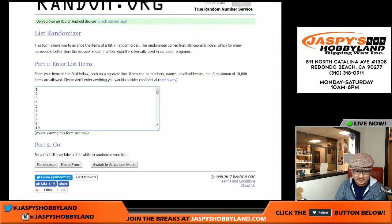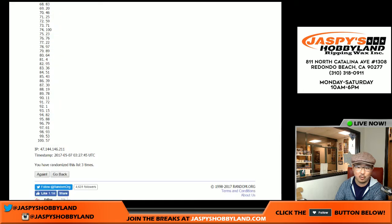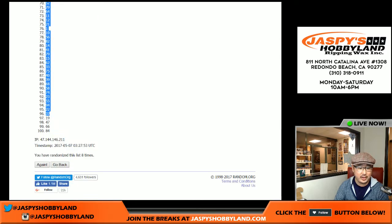Three and a five, eight times for the number randomization. After eight randomizations, there we go — 65 all the way down to 84.